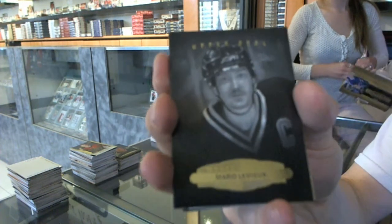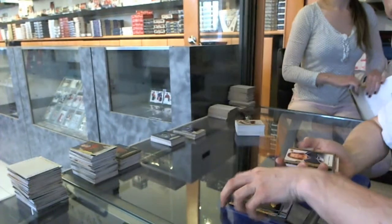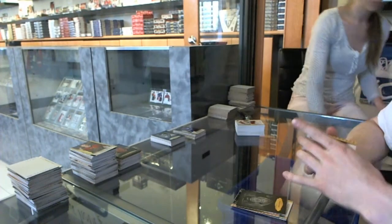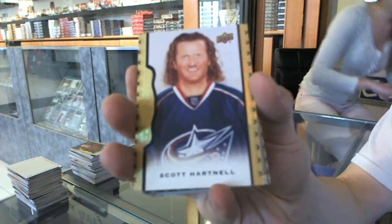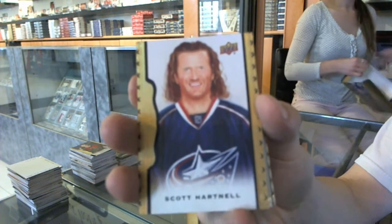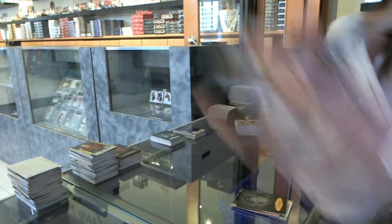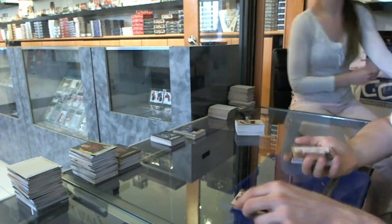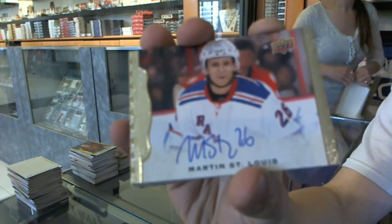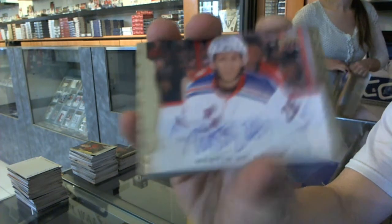Black and white portrait for the Pittsburgh Penguins, Mario Lemieux. We've got a black frame numbered 43 of 50 for the Columbus Blue Jackets, Scott Hartnell — damn, it feels good to be a gangster. We've got an autograph for the New York Rangers, Marty St. Louis.